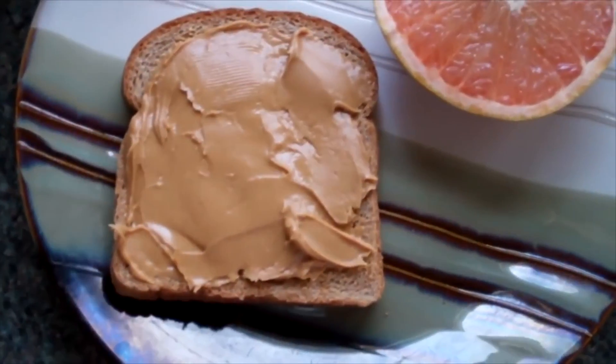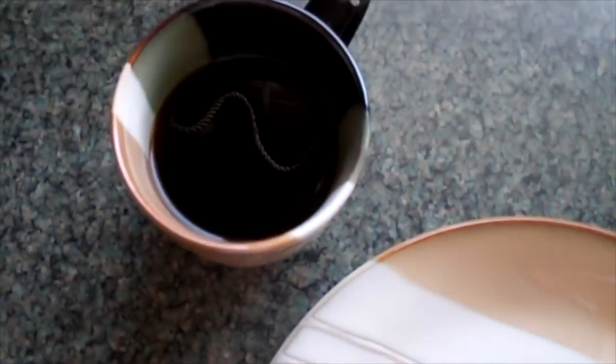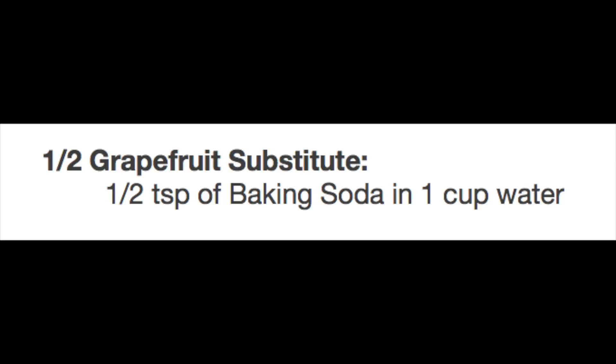For breakfast day one I had one slice of toast, two tablespoons of peanut butter, a half a grapefruit, one cup of black coffee. For the grapefruit, there's only one substitution and that's half a teaspoon of baking soda in a cup of water. The grapefruit is very alkaline and so is the baking soda, and that's supposed to help balance out the pH levels in your stomach. That's the reason why it's the only substitution.